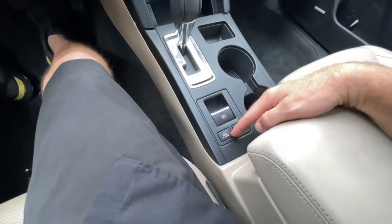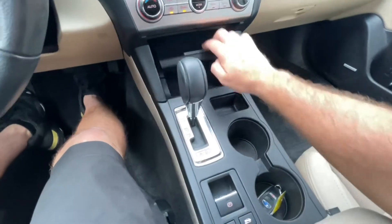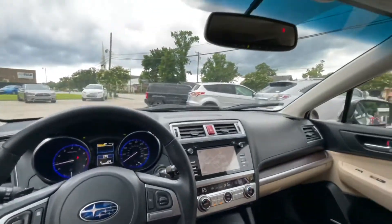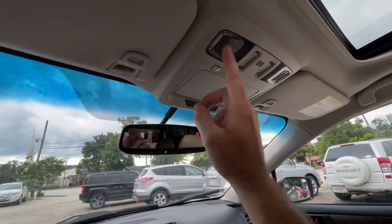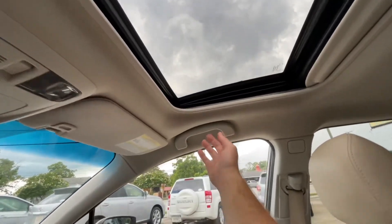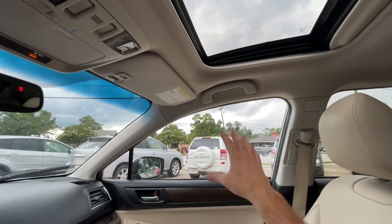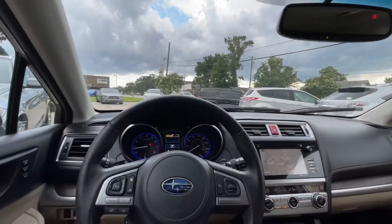Electronic park brake, X-Mode, hill assist — good gracious, this thing's got it all. Got a big stack of books and manuals too. You also got HomeLink, compass, sunglass holders for your Ray-Bans, interior lighting, sunroof. And handles above every single windowsill to hold on when you go up to North Carolina — Banner Elk, Boone, Asheville — going around those mountain curves. That's what it's all about with the Subaru Outback.